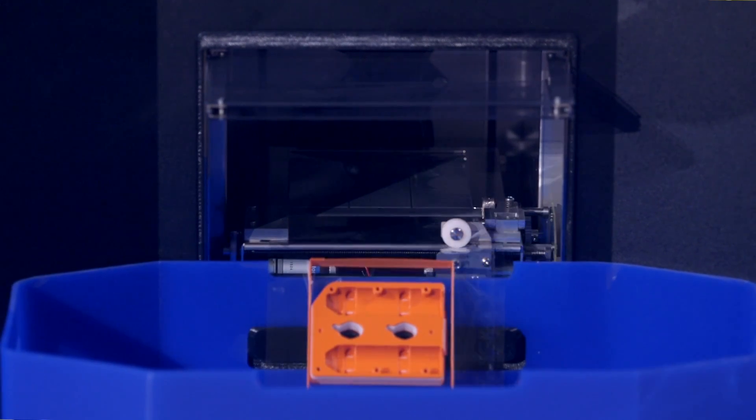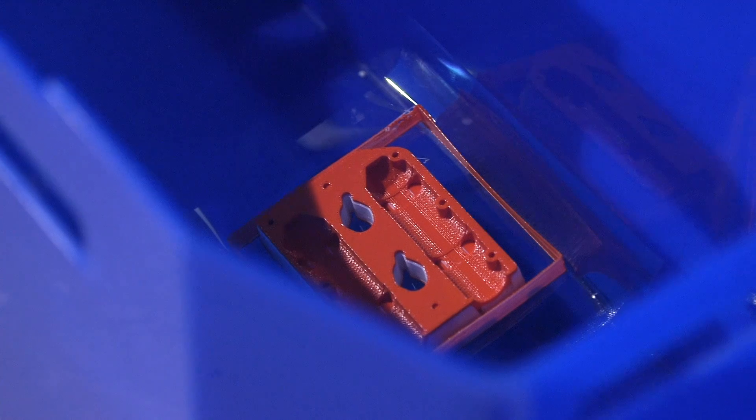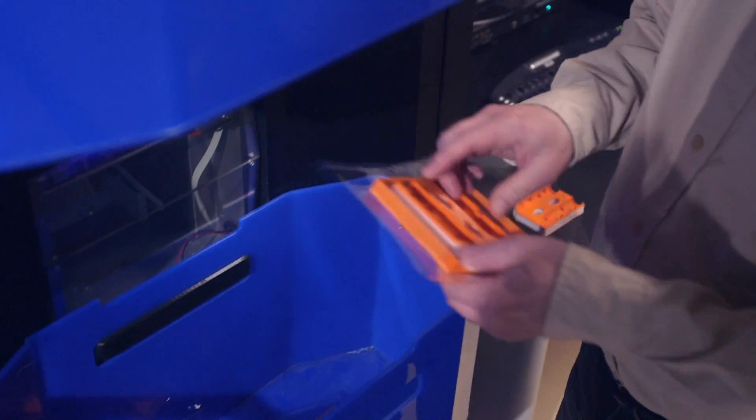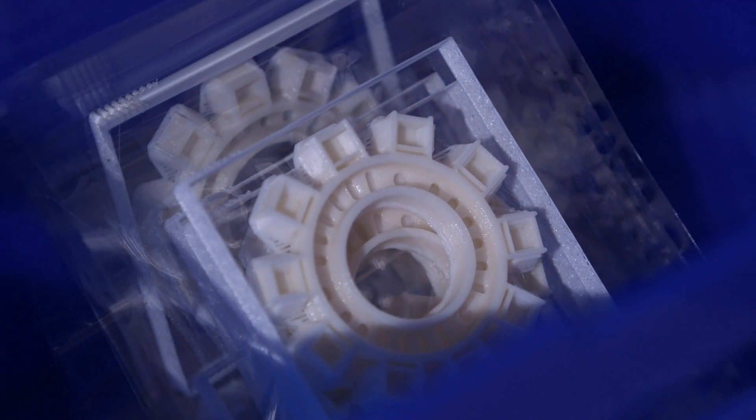Right now with the nine machines we have, we can produce 1,500 parts a day. It's a very automated process. It's bridging the gap to doing an injection molded product. It's very accurate, very repeatable. It's a major milestone in history when we're able to repeat the products and mass produce them.